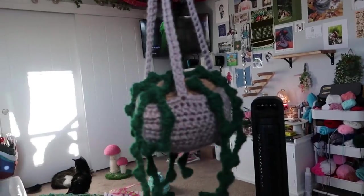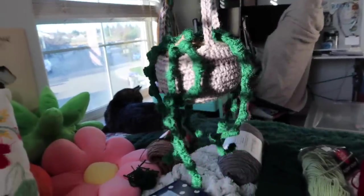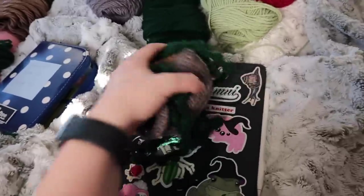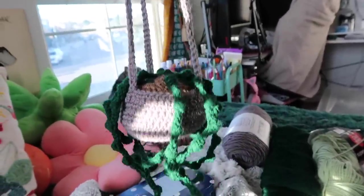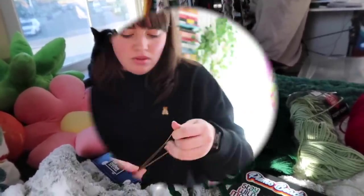I finished the string of pearls plant and the weight in the plant is literally perfect. I love it. It took way longer than I thought it would, so I don't really know where to price it. I'd say like $20 to $30 — God, I have no idea.